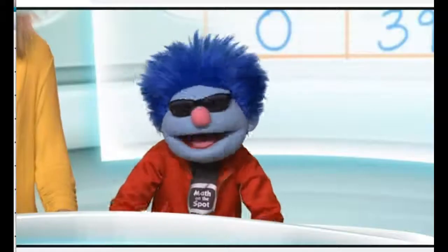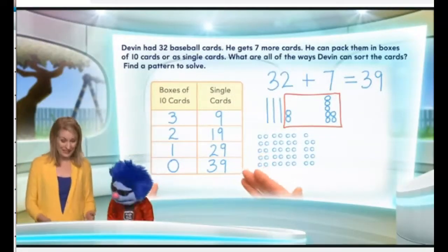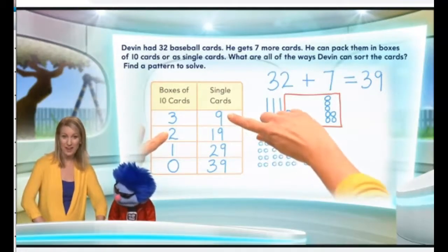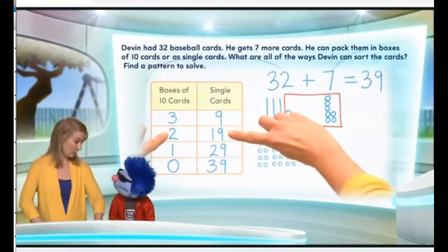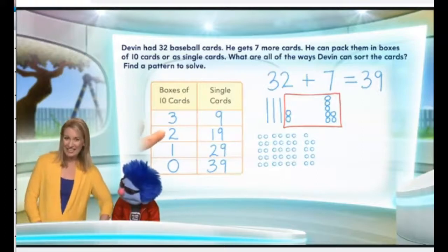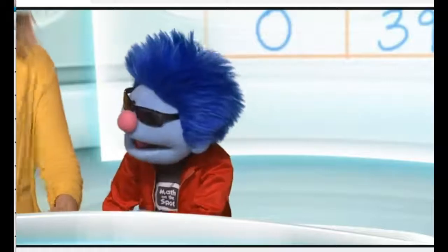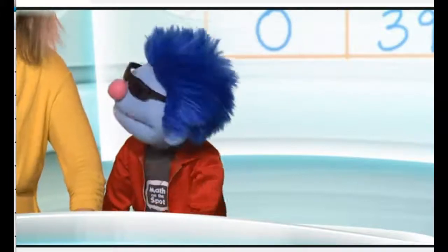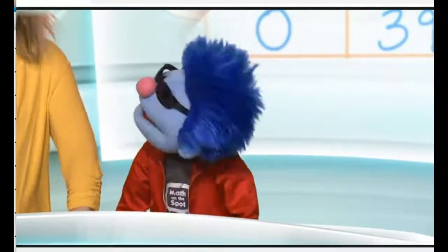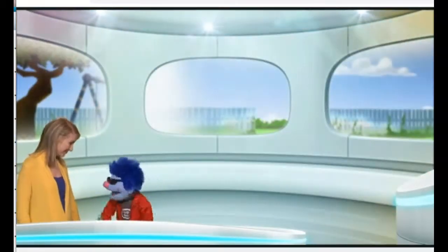Well, how about that — Devin's one cool cat. Let's take a look at the pattern one more time. When he went from three boxes to two boxes, the number of single cards went from nine to nineteen — that's ten more than what he had before. So every time you have one fewer ten, you will have ten more ones. Every time you take away one box of ten cards, you get ten more single cards. That's exactly right!